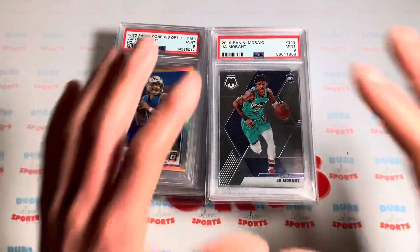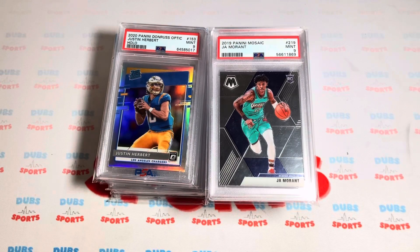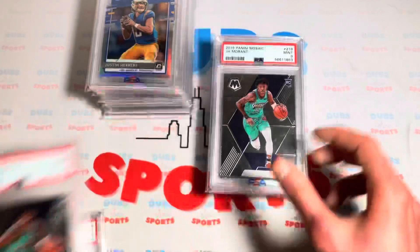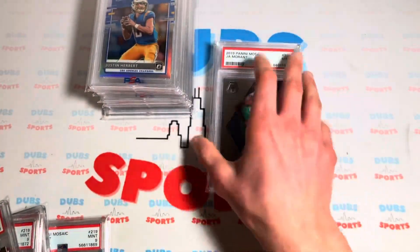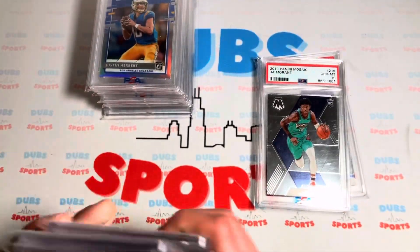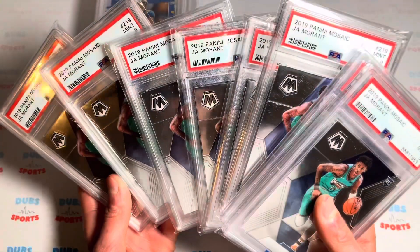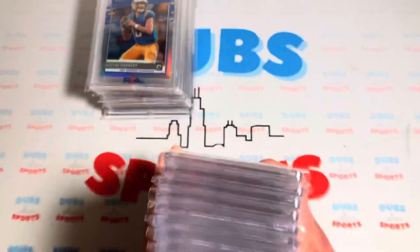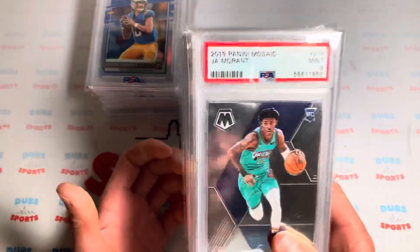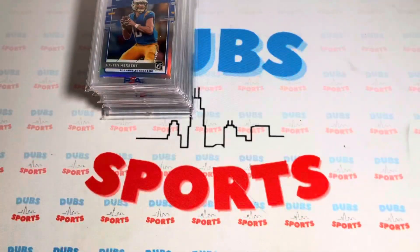Let me show you everything I picked up at the show. It was a great selling show — made a ton of sales, I'm almost sold out of all my previous inventory. To start it off, we got a ton of Ja Mosaics — 8 PSA 9s and 2 PSA 10s, so 10 total of the Mosaic base rookies. I move these easily on Instagram, so I thought those were a no-brainer to pick up for the price I got them for.